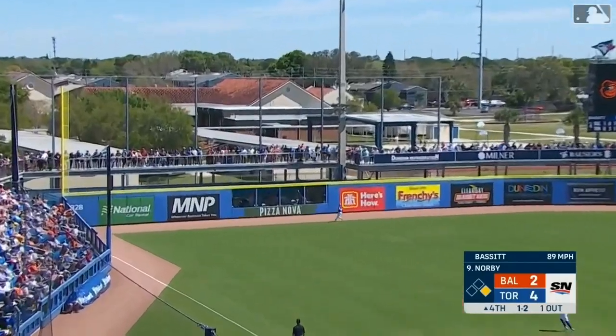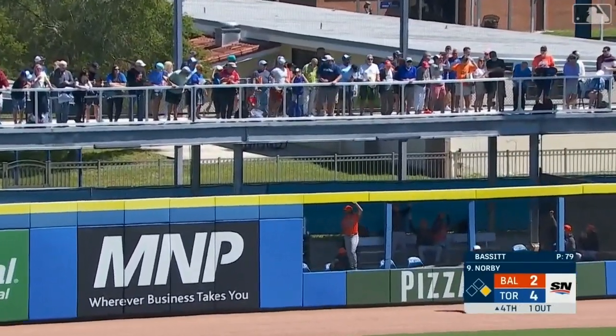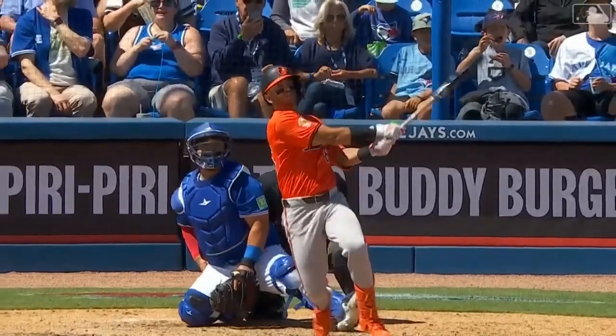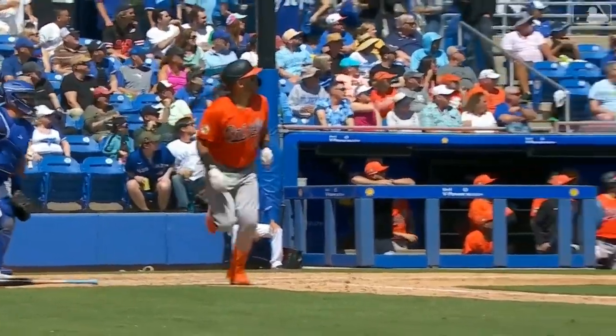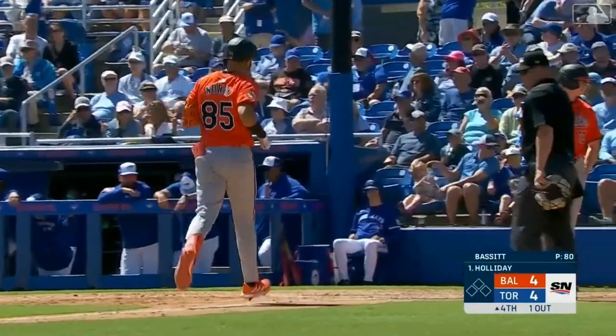Connor Norby jacks one to left field. That ball is well hit — that ball is out of here. Connor Norby, turn and burn. This young man has had a tremendous career as a power hitter in the minor leagues, hoping to show it at the big league level. He takes Chris Bassett deep and ties the game. A no-doubter for Norby, his first homer of the spring.